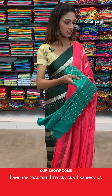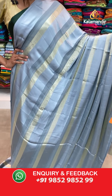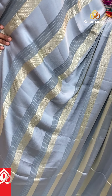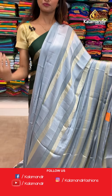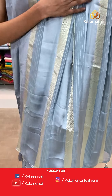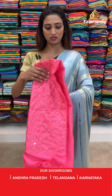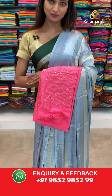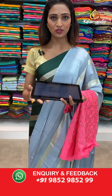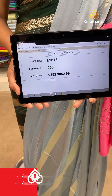Moving on to the next saree — same pattern but the color is very pretty. Grey color, very shiny — light grey color stripes all over the body. The pallu same as saree with dazzles at the end. Pink color blouse piece. The item code is ES812, the offer price for today is 950 rupees.